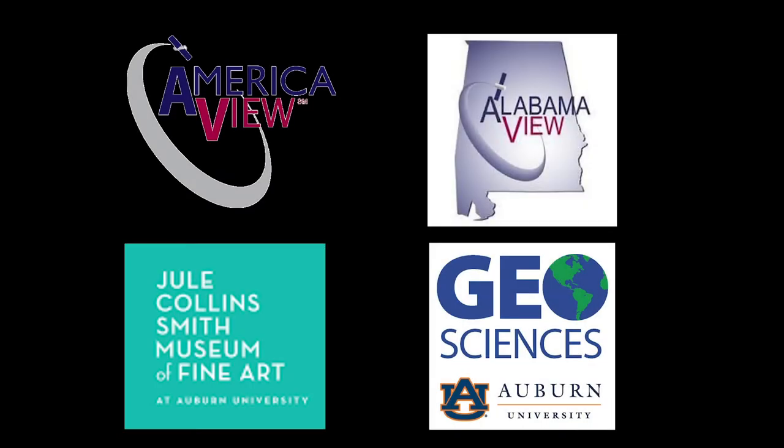This video was produced by Alabama View, a member state of AmericaView, a consortium dedicated to promoting remote sensing outreach, education, and research, funded by the United States Geological Survey (USGS). The organization of the exhibition and development of the video was supported by the Jewel Collins Smith Museum of Fine Arts and Department of Geosciences at Auburn University.